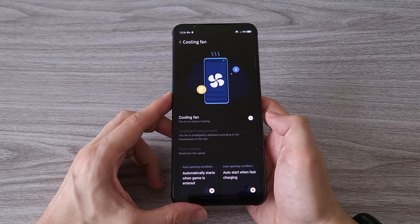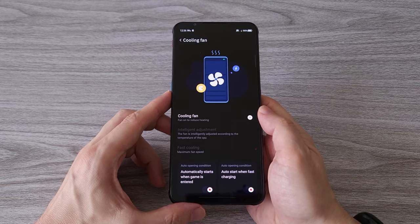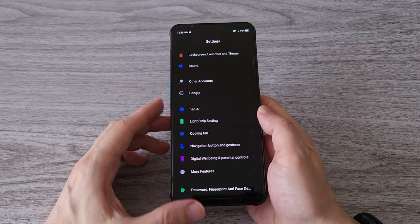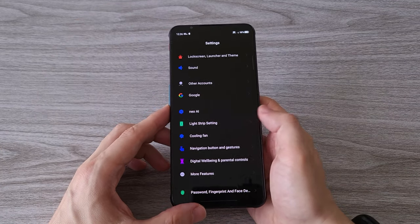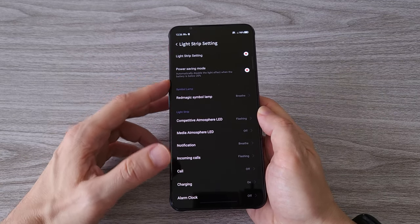From the settings we can control the speed of the cooling fan or use the auto intelligent adjustment. There are also several options to control the LED lights on the back of the phone while we are playing games or charging the phone.